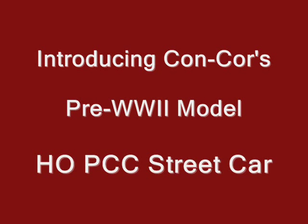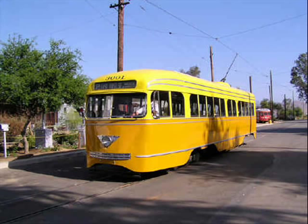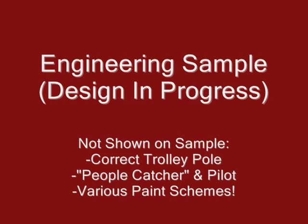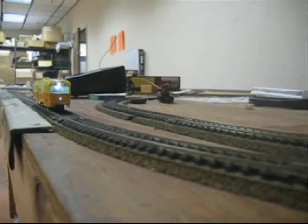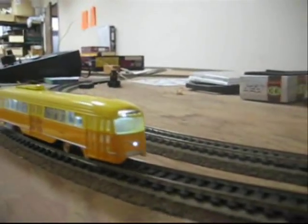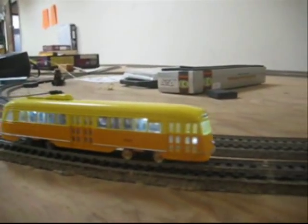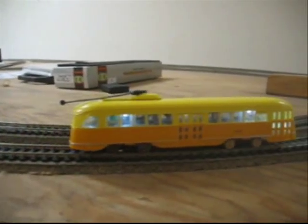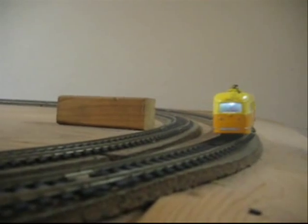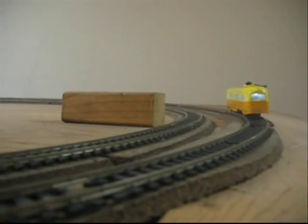Introducing CONCOR's pre-World War II model HO PCC Streetcar. Here you see an early engineering sample of the new CONCOR HO scale PCC Streetcar. What we mean by engineering sample is that much remains to be done before this model will be released for sale.